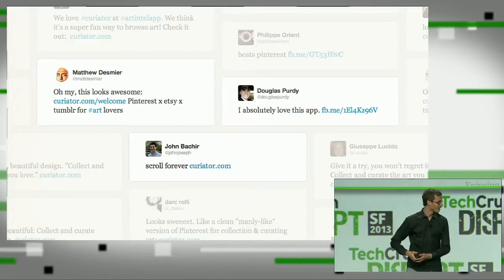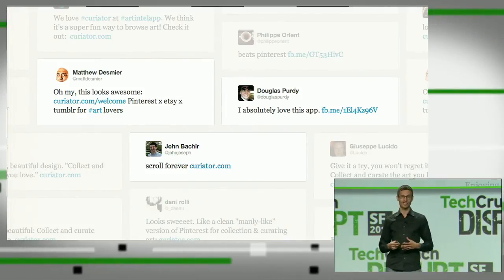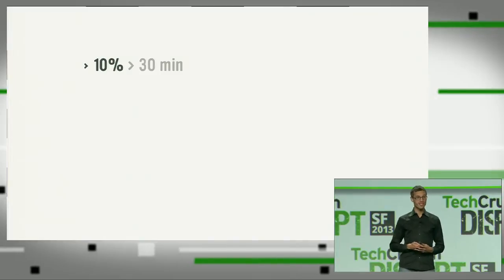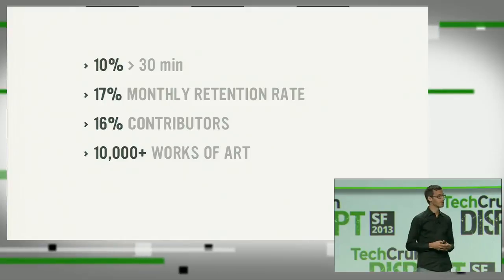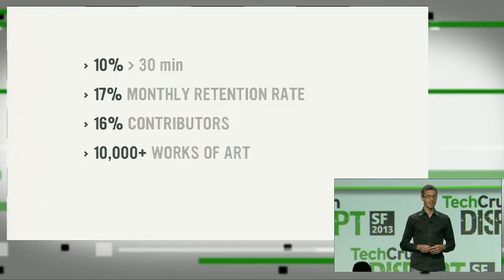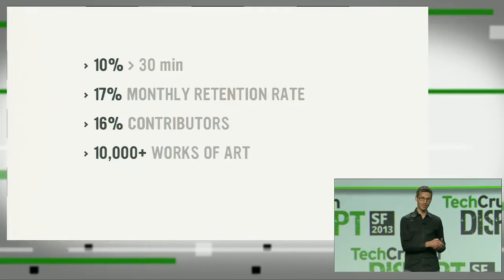We're making collecting art easy and fun, and much to our joy, people seem to love it. Our users tell us how addictive it is to collect art on Curator, and that probably explains why one in ten of them spends over 30 minutes on the site. We have a monthly retention rate of 17%, and 16% of our users actively contribute art. By processing our data, we can index the world's art way cheaper and faster than anyone else. After only a few months in private beta, our users gathered over 10,000 works of art by over 3,700 artists.